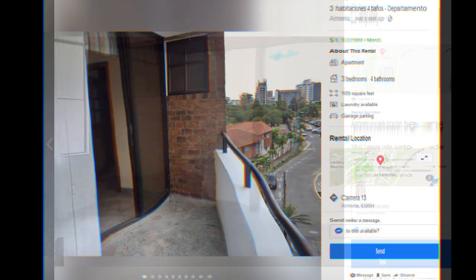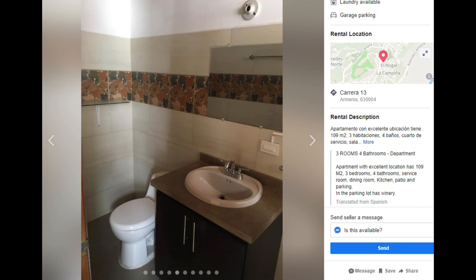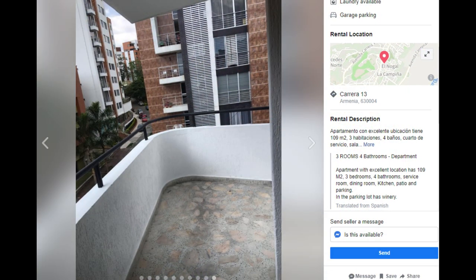I'll also point out that you really want to try to avoid agents because it can be very problematic to rent. Here's a big one: three bedroom, four bathroom, 109 square meters — it's really big. This one is actually on 13th and I did a video where I walked through and showed that building.